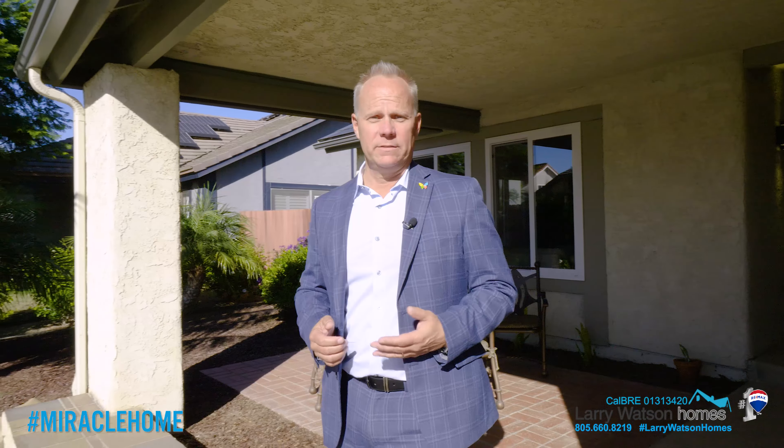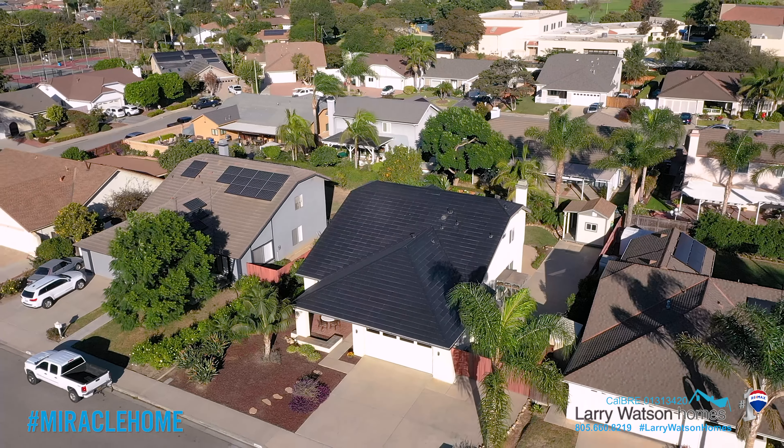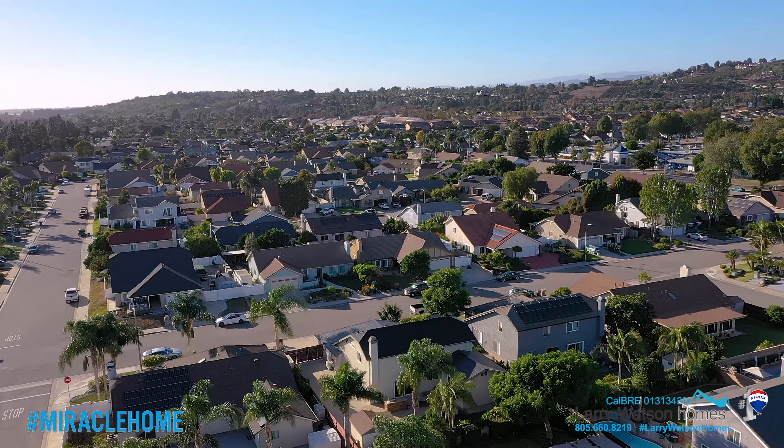Check out this massive gated RV parking area that measures approximately 14 feet wide by 70 feet deep.